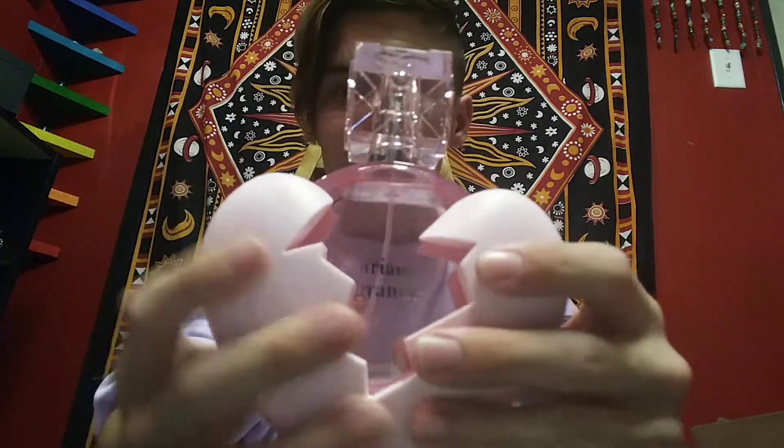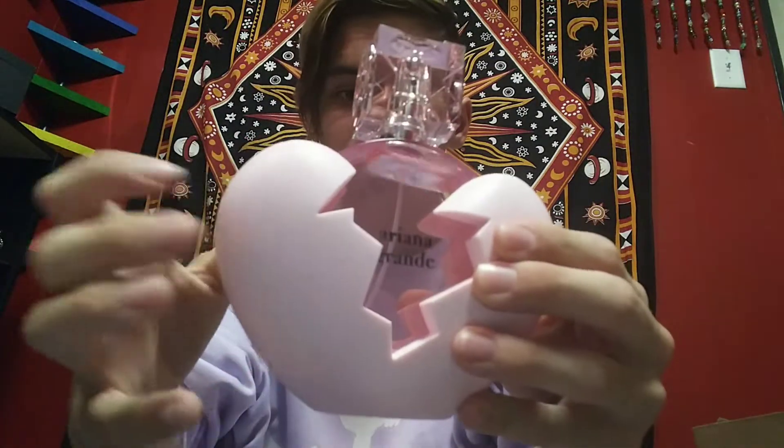And now I'm going to show the bottle up close one more time. Here is the Thank You Next bottle. Here's the broken heart.